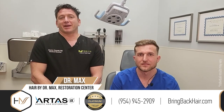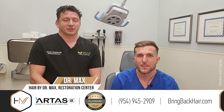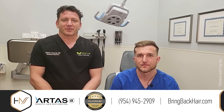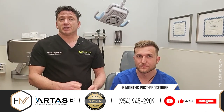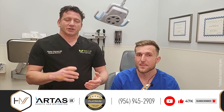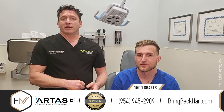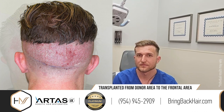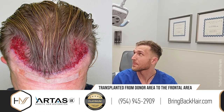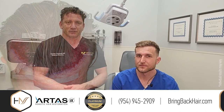I'm Dr. Max and we're here in Hair by Dr. Max Restoration Center in Fort Lauderdale, Florida. Kyle today came for his follow-up visit. It was six months since he did the procedure. We did 500 grafts taken from the back of his head and transplanted to the frontal area to address some of the early hair loss that he's been experiencing for the last few years.